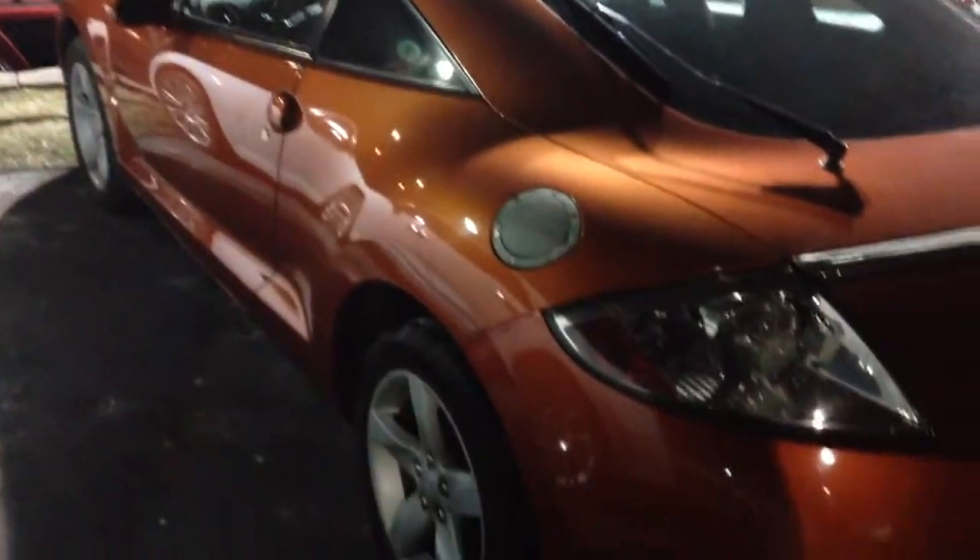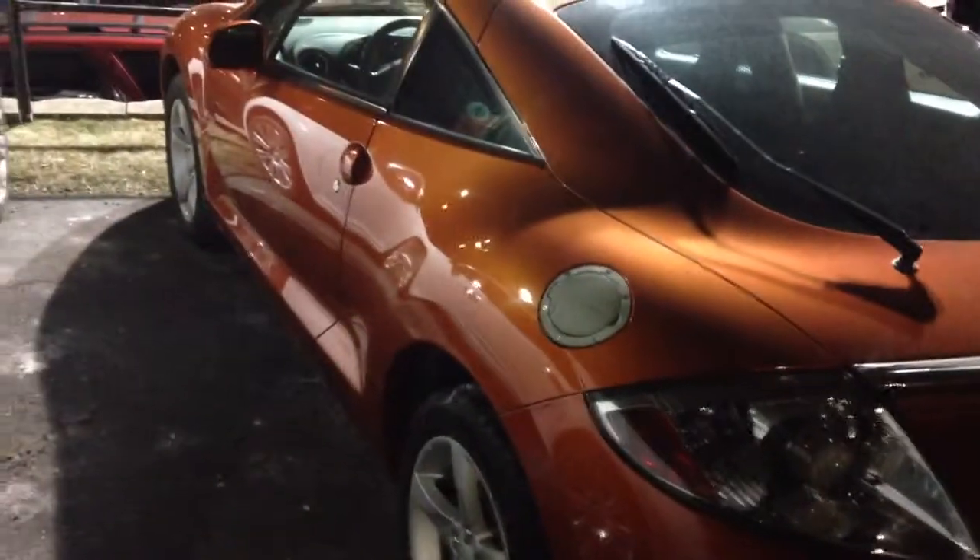It does have a Carfax history report available online and I do have a hard copy here at the dealership as well. Some fun equipment on this vehicle includes a manual transmission, sunroof, and a surprisingly roomy trunk.